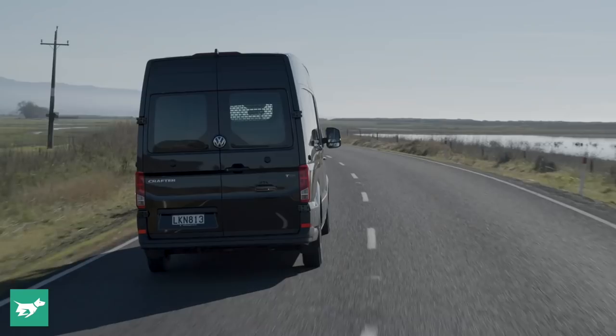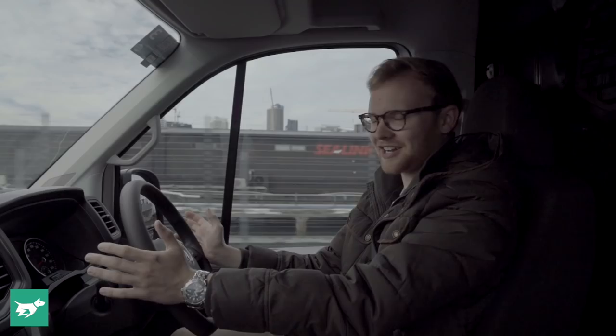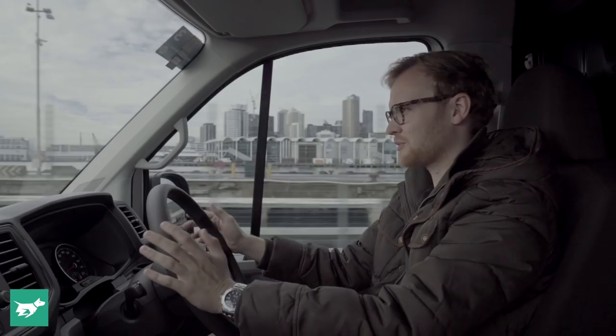You're never going to get away from the fact that the Crafter is a pretty large vehicle. But the feeling of familiarity does continue when you start driving it — it doesn't feel a world away from something like an Amarok ute, which in itself doesn't feel a world away from a Volkswagen Touareg or Tiguan. What they do with these commercial Volkswagens is really engineer the feeling of passenger cars into the way they drive, and honestly, it works.